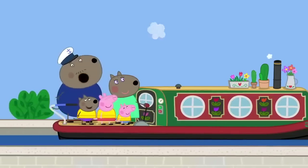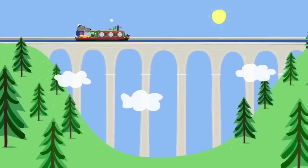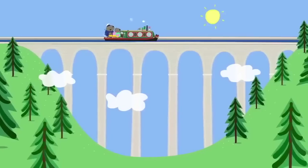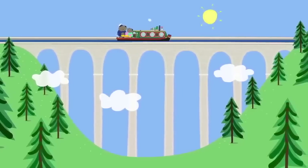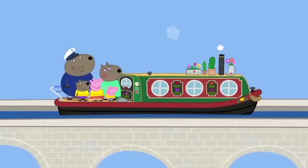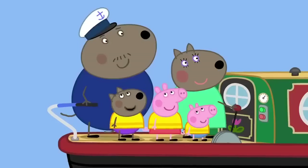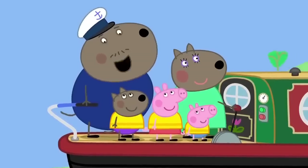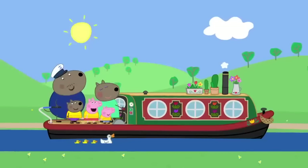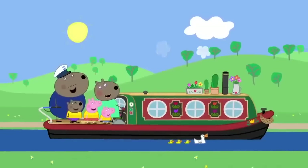After the lock, the ground seems to disappear — they are sailing on an aqueduct bridge, high above the valley below! The family sings: 'Sailing across the sky, in a boat so high!' Captain Dog declares this is his best birthday ever — he has sailed through mountains, over hills, and across the sky. Captain Dog loves canal boats. Everyone loves canal boats.